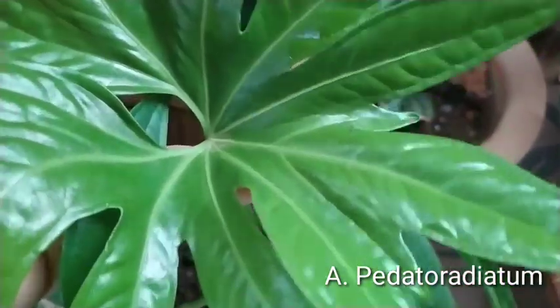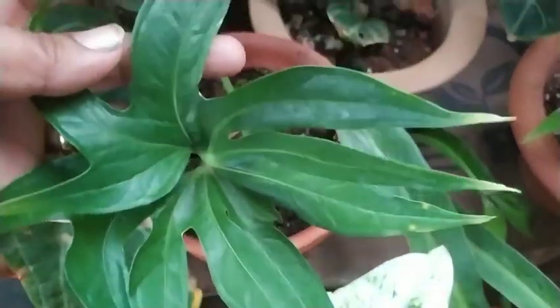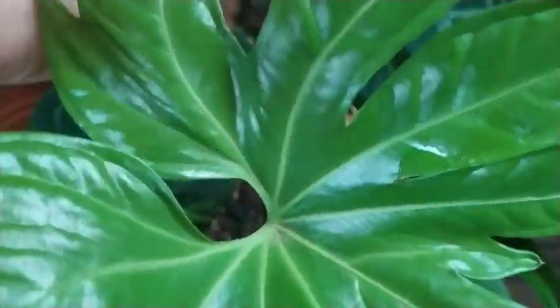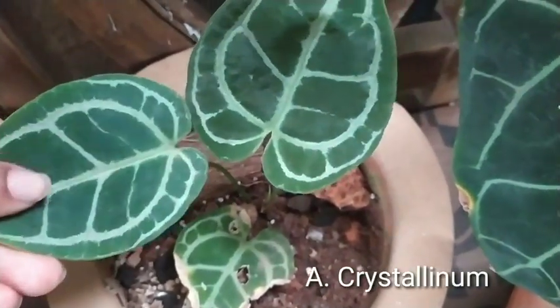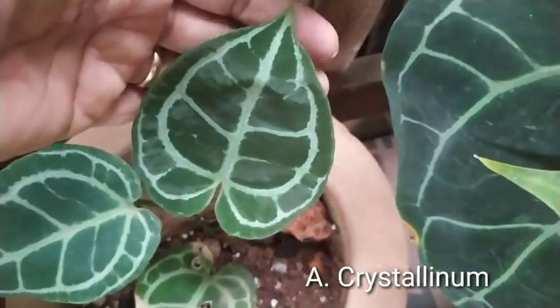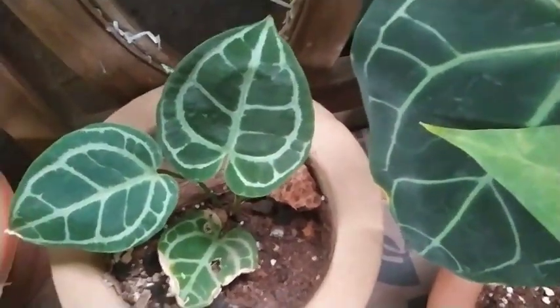Next to it is my anthurium pedatoradiatum, which is like a twin plant because it got those twin shoots and they are maturing. This is another anthurium crystallinum, which is a hybrid perhaps, and it is doing well as well.